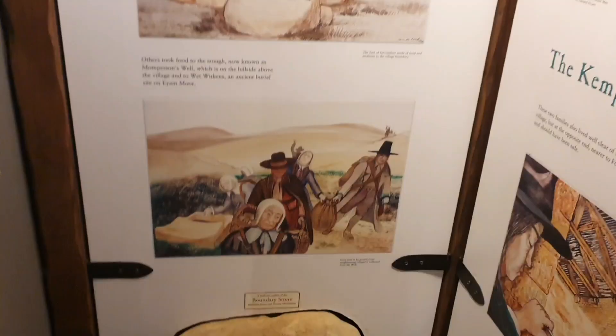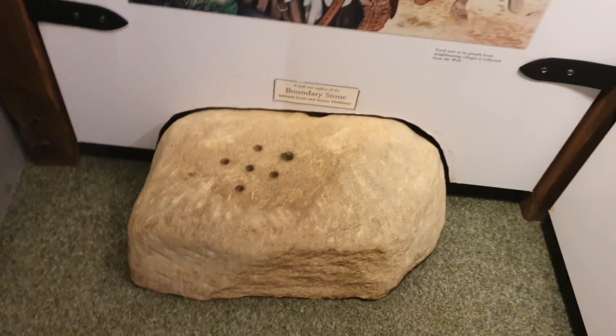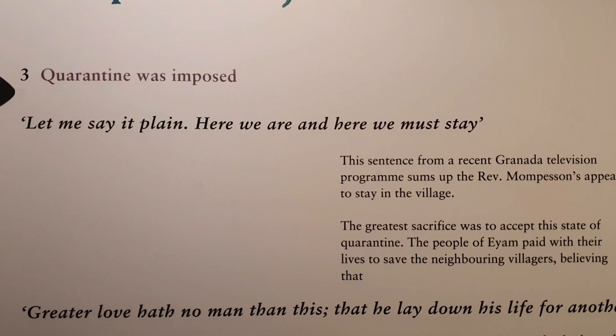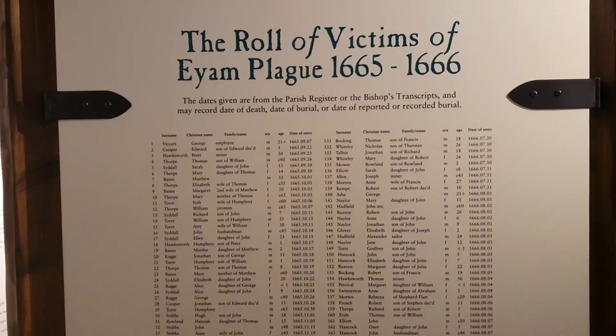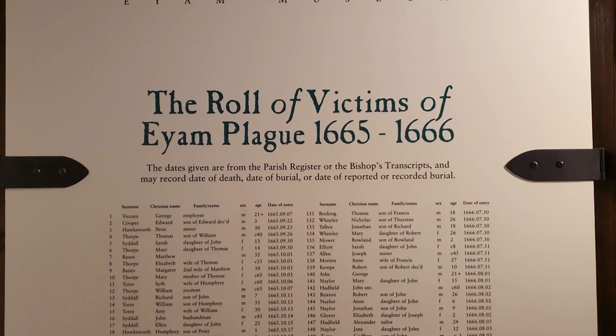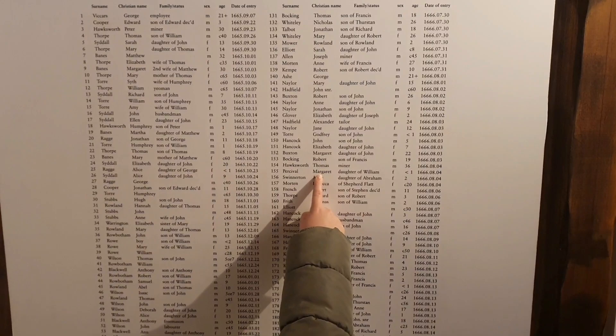These are plans to control the spread of disease. 'Let me say it plain — here we are and here we must stay.' This is the roll of victims of the plague, so all of these names... so many, isn't it? See what it was like.